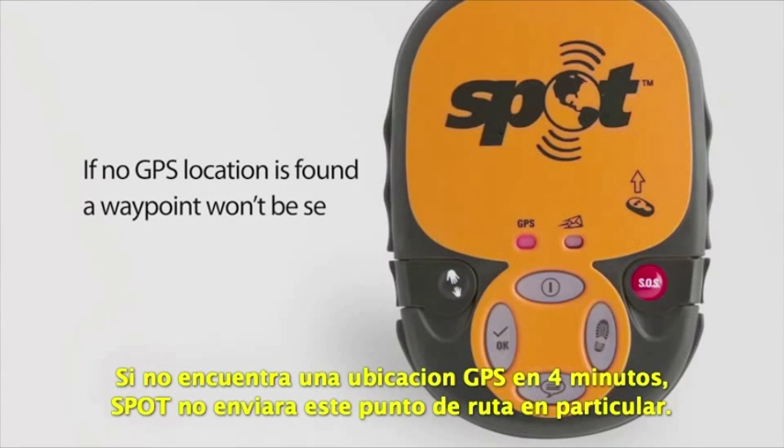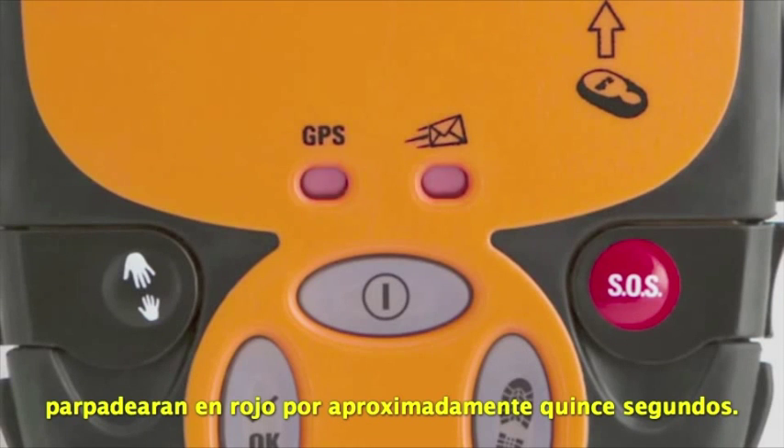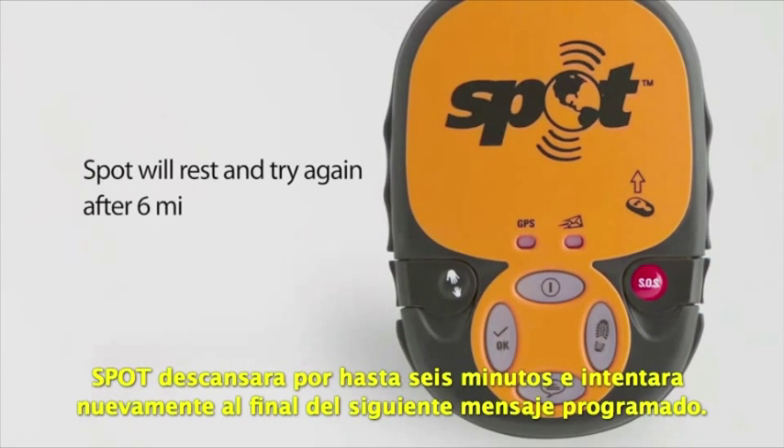If no GPS location is found in 4 minutes, Spot will not send this particular waypoint. Both the GPS light and the message sending light will blink red for approximately 15 seconds. Spot will rest for up to 6 minutes and try again at the end of the next scheduled message.